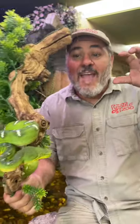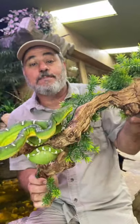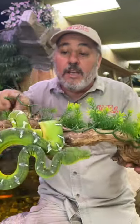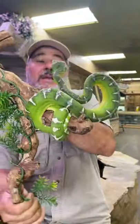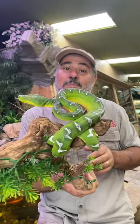He's got long fangs, because he actually catches birds in mid flight. And look at the beautiful pattern. He blends in with all the tropical trees up in the canopy. He's really beautiful.